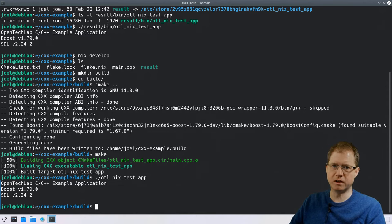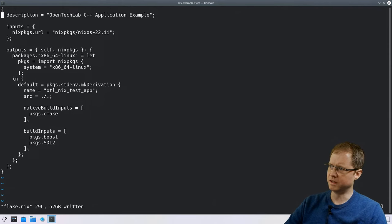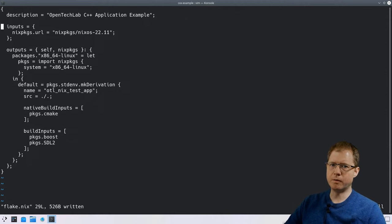Now let's look at what's inside the flake. I don't want to get too embroiled in teaching the Nix language — that's best done by studying the manual — but let's look at the contents. One thing to notice is the whole file has curly braces around it, meaning the whole file is a big set — similar to a dictionary, with key-value pairs. The first key is the description, and then we have an entry called inputs.